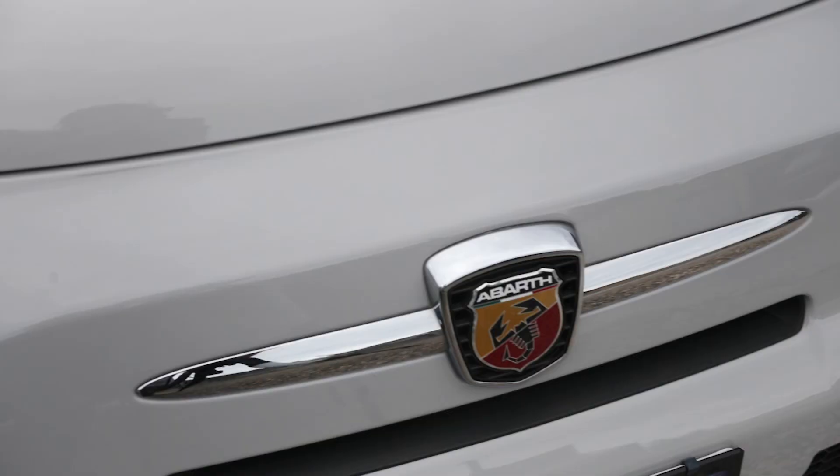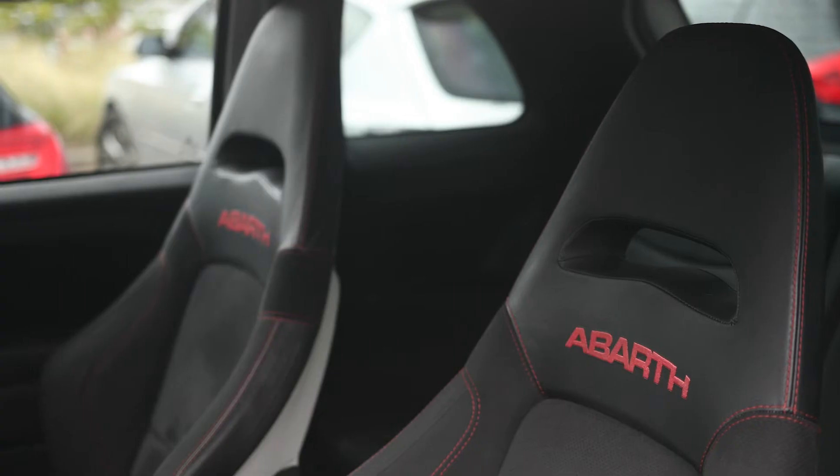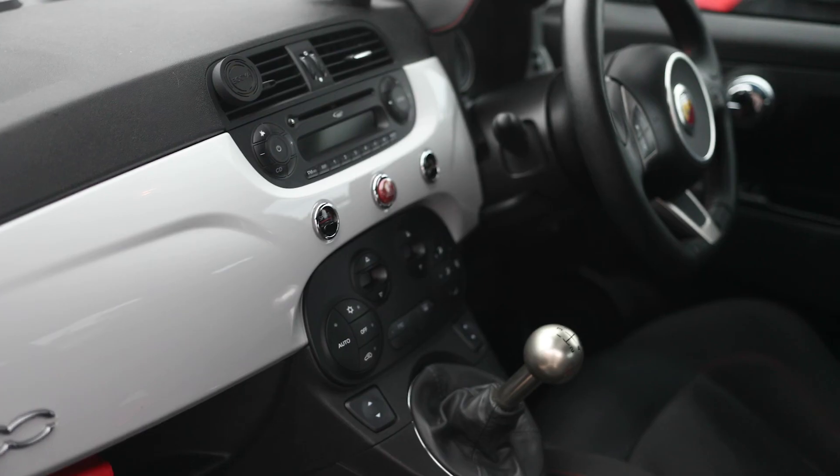G'day guys, James from Spare's Box here. Today we're going to go through a couple of things that you yourself can look for when shopping for a used car.